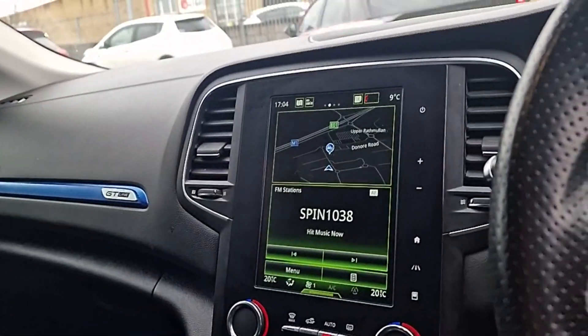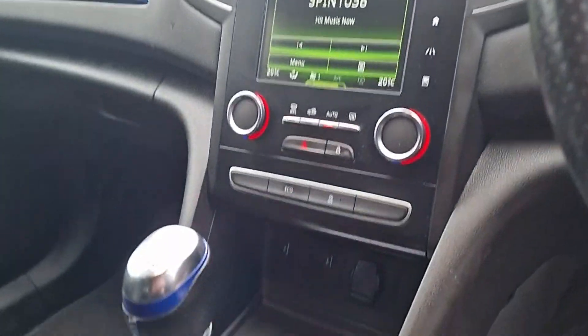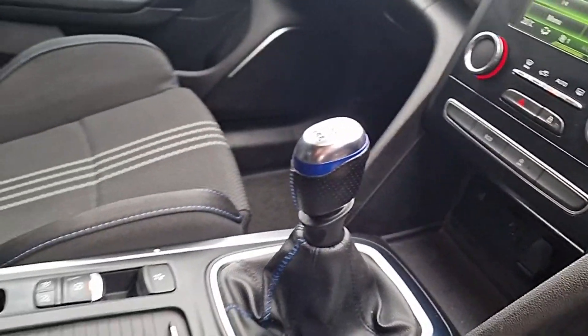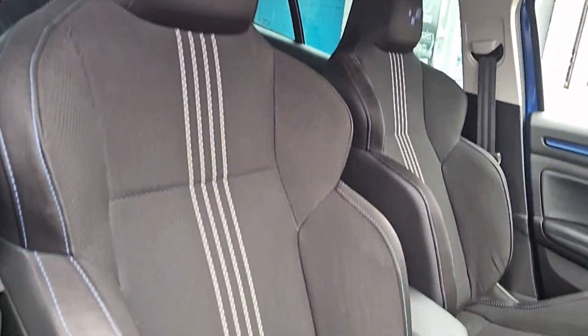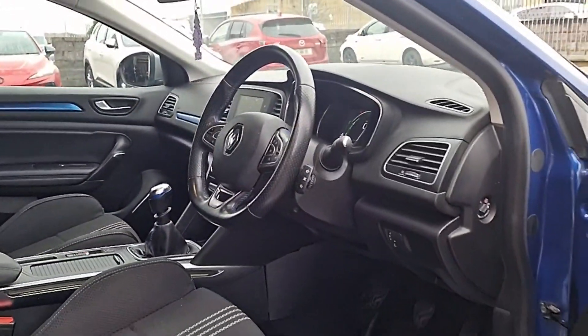Large entertainment system there, we've got Sat Nav, Apple CarPlay, Android Auto — we can actually do quite a lot through there, USB charging points, climate control, various drive modes as well. We've got Sport, Eco, Normal, Comfort, and a 6-speed manual with an electric handbrake — really comfortable car to drive.